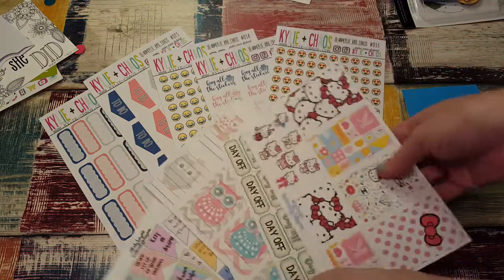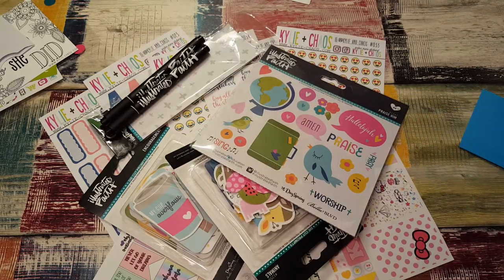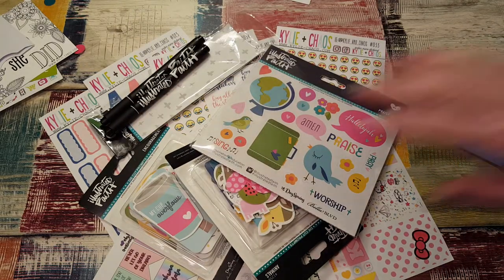So here we have Creations by Kay and the Illustrated Faith stuff. That is everything — thanks for watching and I will see you again in my next video. Bye-bye!